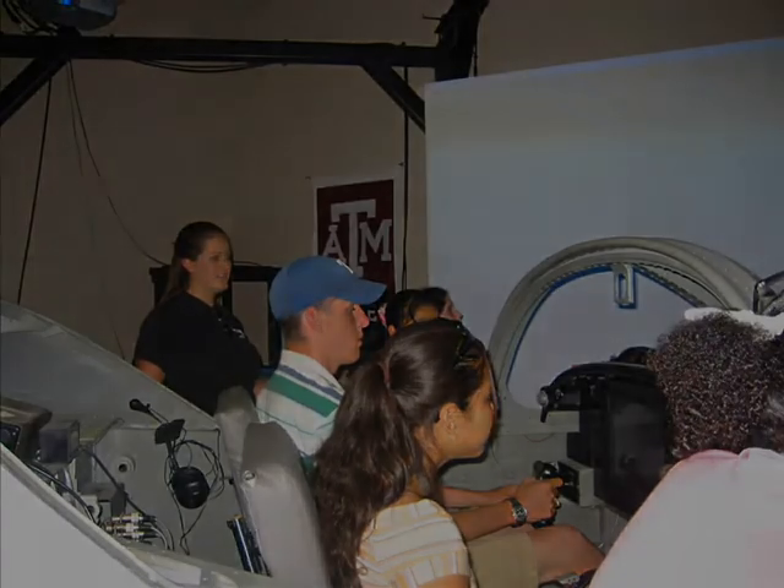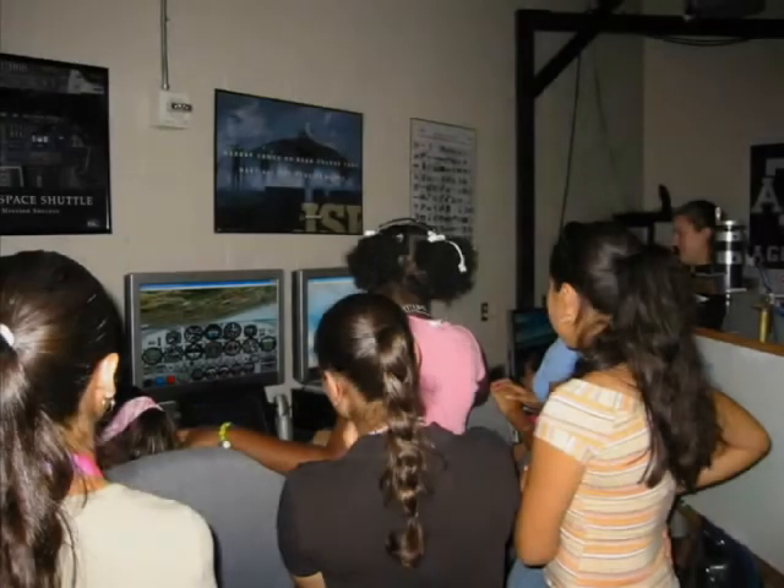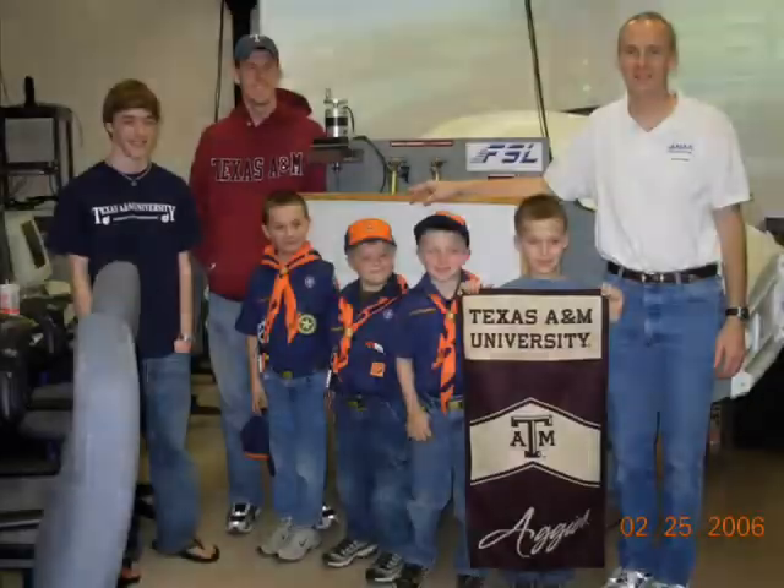In an effort to inspire the youth of the community, students ranging from elementary school to high school visit the Flight Simulation Lab and have a chance to fly the simulator.